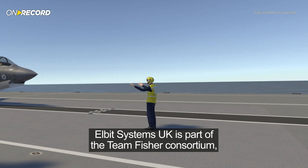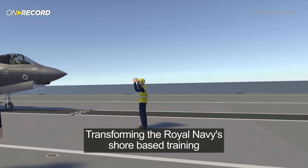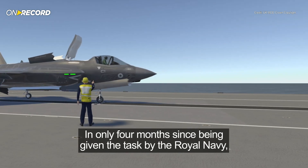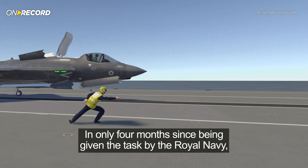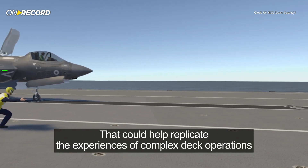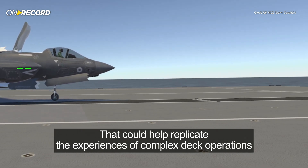Elbit Systems UK is part of the Team Fisher Consortium, transforming the Royal Navy's shore-based training. In only four months since being given the task by the Royal Navy, the company has developed a synthetic training system that could help replicate the experiences of complex deck operations.